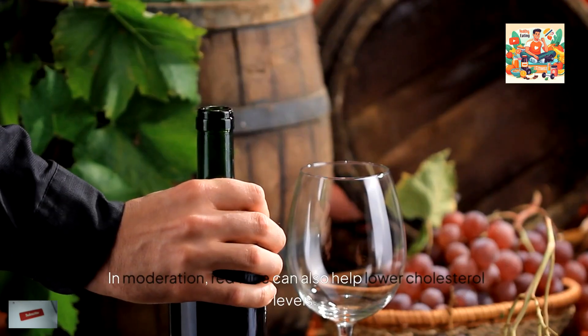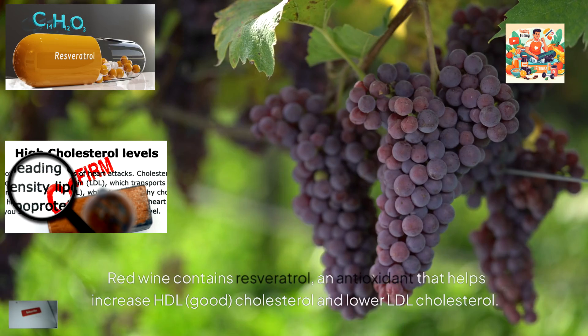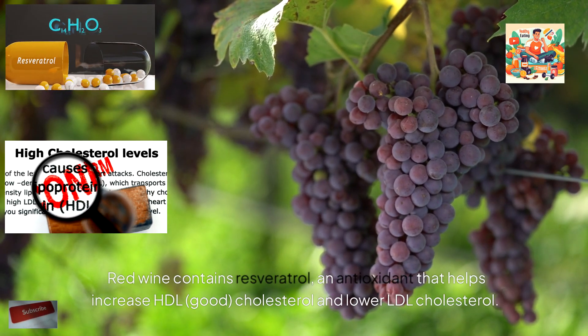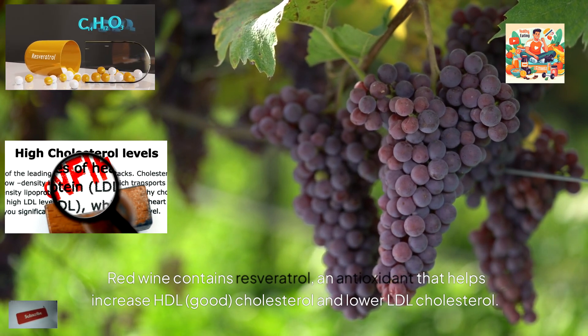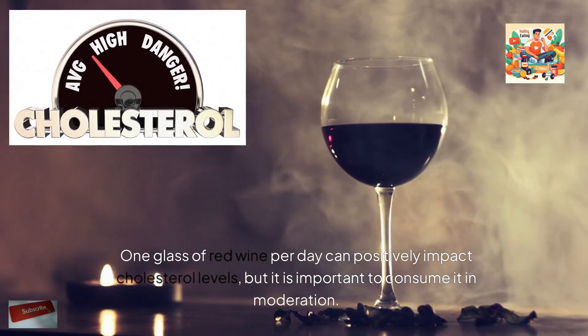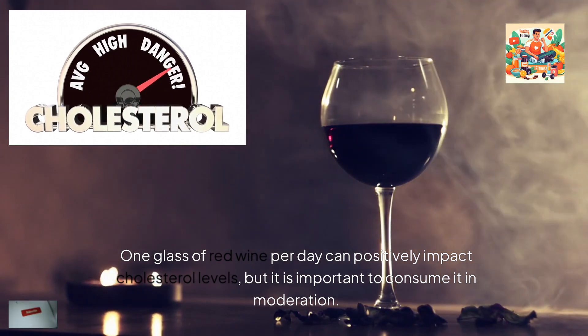6. Red wine. In moderation, red wine can also help lower cholesterol levels. Red wine contains resveratrol, an antioxidant that helps increase HDL (good) cholesterol and lower LDL cholesterol. One glass of red wine per day can positively impact cholesterol levels, but it is important to consume it in moderation.